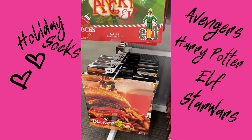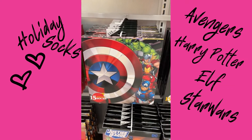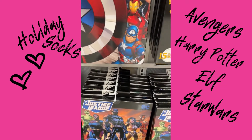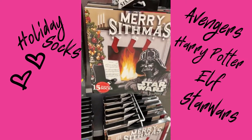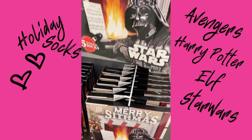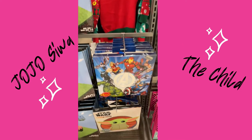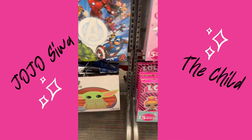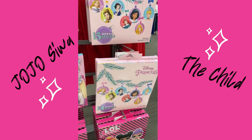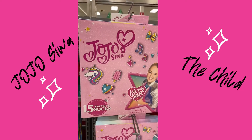They have some silly hamburger ones, some Avengers, some Italy, some Star Wars, and they even have some Harry Potter ones. They have some Minecraft, some more superheroes, and they have The Child from Mandalorian. Don't forget about JoJo Siwa — they even have Disney Princess. 15 socks for 15 dollars!